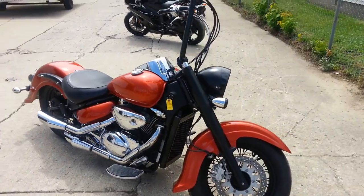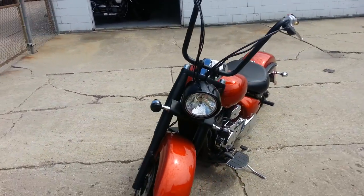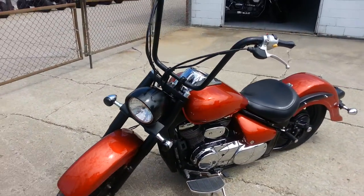It doesn't need anything. Definitely turns heads everywhere you go. Don't miss this one for only $39.99.